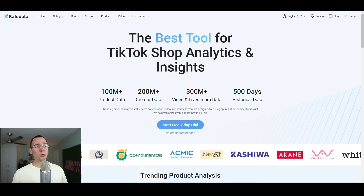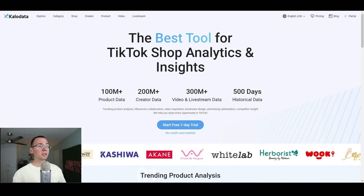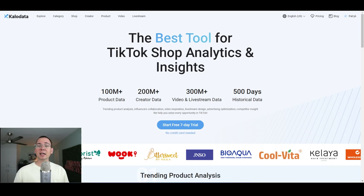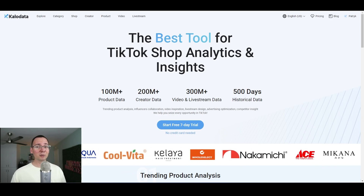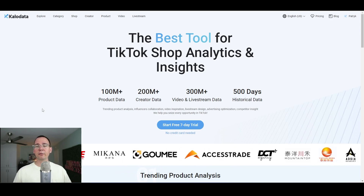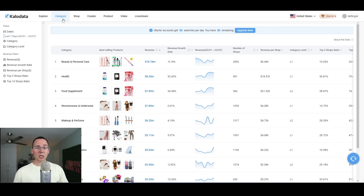I recommend you use my link down below in the description to register to CaloData. And I'm not saying that just because it's an affiliate link — which it is, by the way — but if you decide to use them and purchase their license, you're going to get a 10% discount. They also offer a free trial for seven days or so, so you can test out the features. You're going to log into their dashboard and this is what you're going to see.